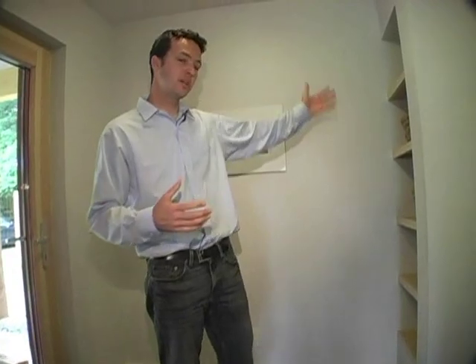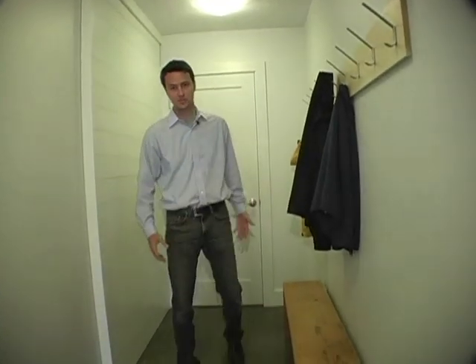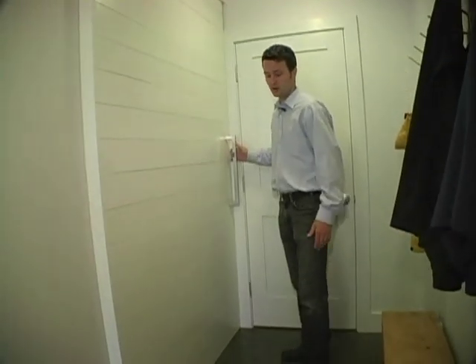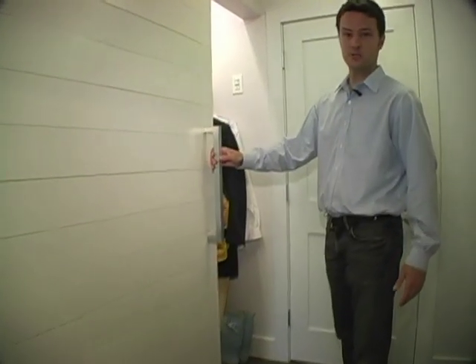We try to make the best use out of the spaces that we have. In the entry space we have enough room for entry and greeting guests, shelving for storage, and a long mudroom hall where we have coat hooks and a bench for sitting down to take your shoes off.